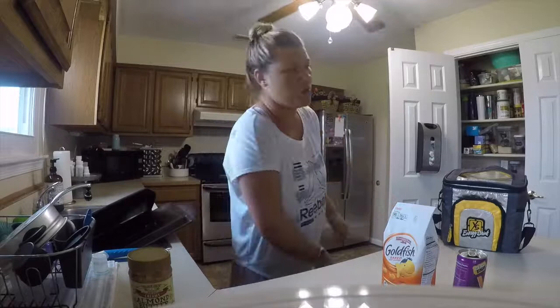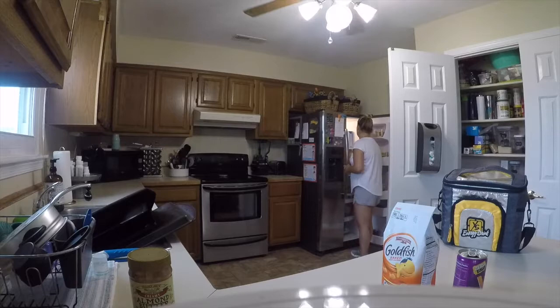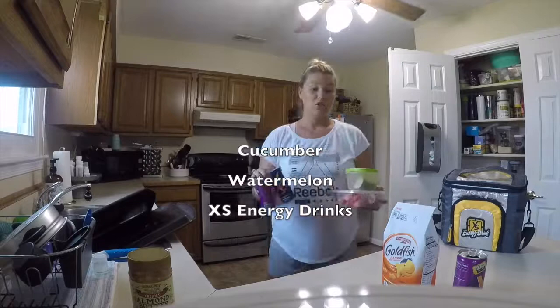Today I'm going to be taking cucumbers, watermelon, and a couple of drinks for my husband and me. I'm going to pack all this stuff and put it in our cooler, then show you what it looks like when we're done.